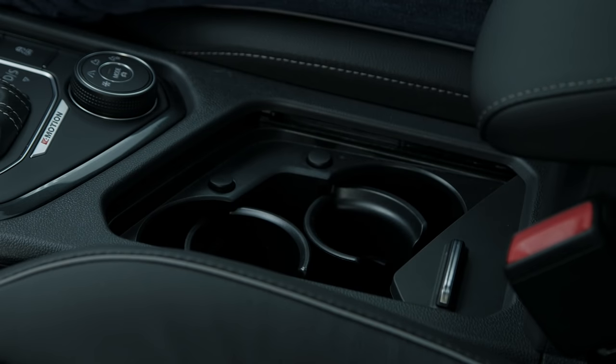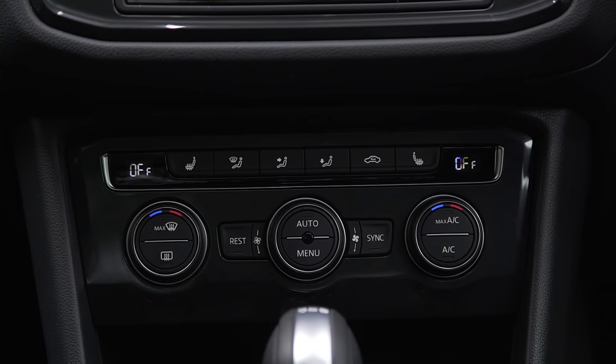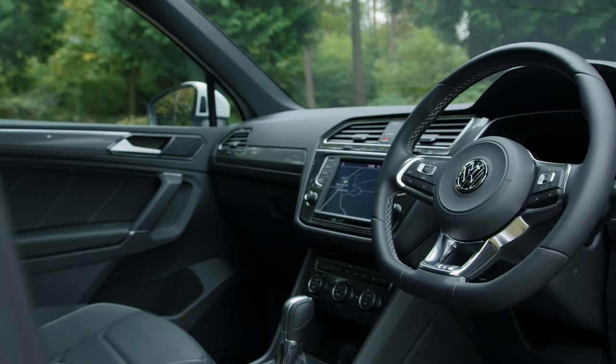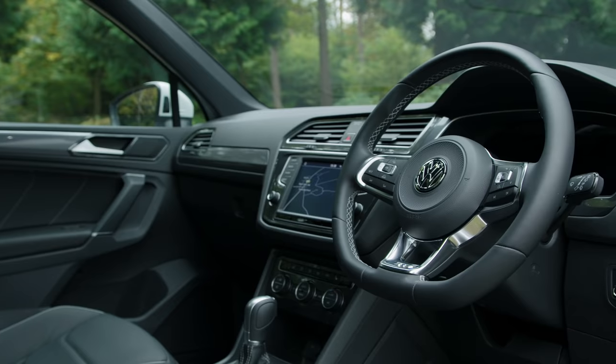The base S model is a little stingy on the equipment front. It includes aircon, 17-inch alloys, all-round electric windows and a touchscreen infotainment system with DAB and Bluetooth.